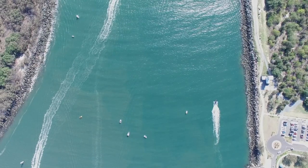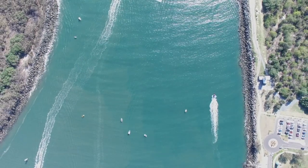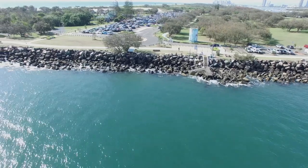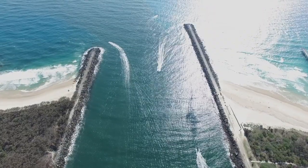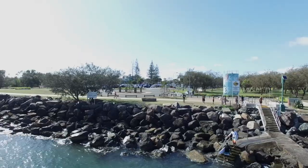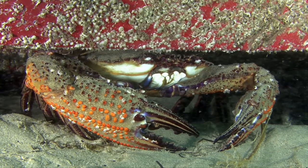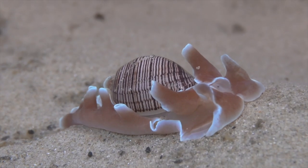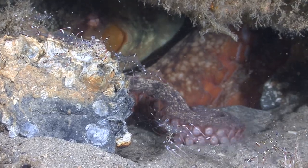Next to the most southern part of Moreton Bay Marine Park lies the Gold Coast Seaway. The Gold Coast Seaway separates the Spit from South Stradbroke Island and allows tidal interchange between the ocean and the broad water. Tidal currents carry nutrients from the rivers and canals, making food available to a large number of marine life.